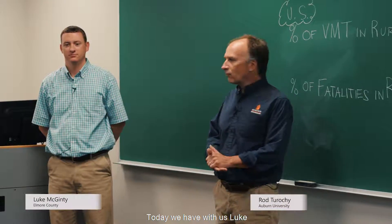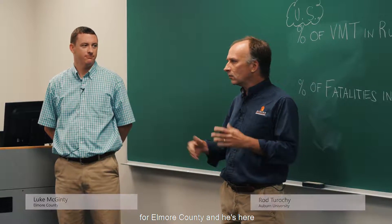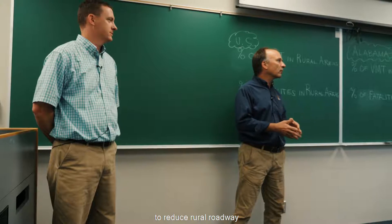Good morning, y'all. Today we have with us Luke McGinney, Deputy Chief Engineer for Elmore County, and he's here to speak with us about methods to reduce rural roadway departures.